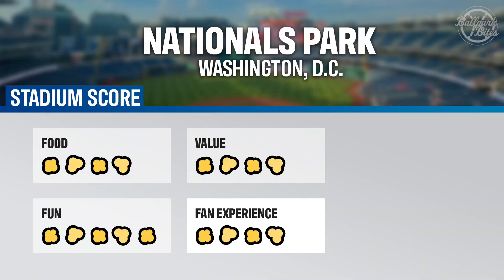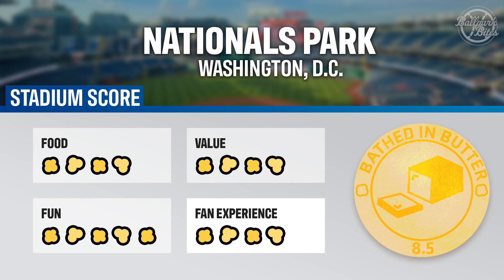Add it all up, and Nats Park earns an overall stadium score of 8.5 out of 10, or 'bathed in butter.' Well, you have the score, and that's the show. Thank you for joining me here at Nats Park. Let me know what you think of the ballpark down below in the comments, and be sure to subscribe for even more Concession Critics.